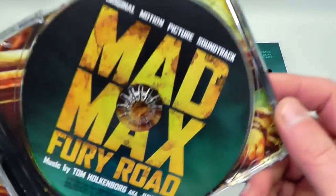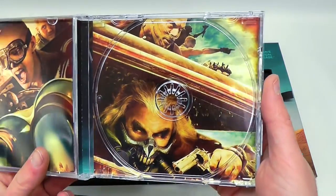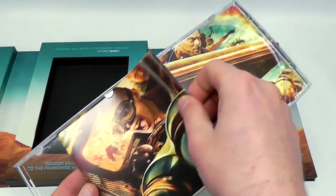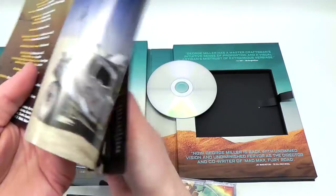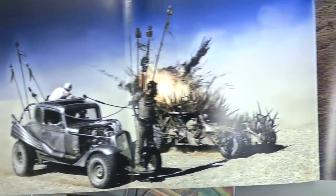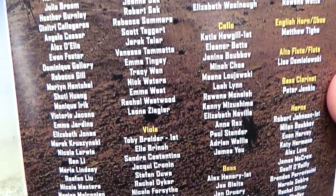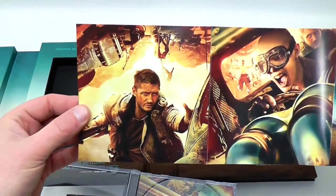Here we have the disc — just take a closer look at that. There we go. Just showing the back shot there. And then we've got the booklet inside. Just a close-up of the interior. Composer credits, then we've got artwork and some more credits throughout the different panels.